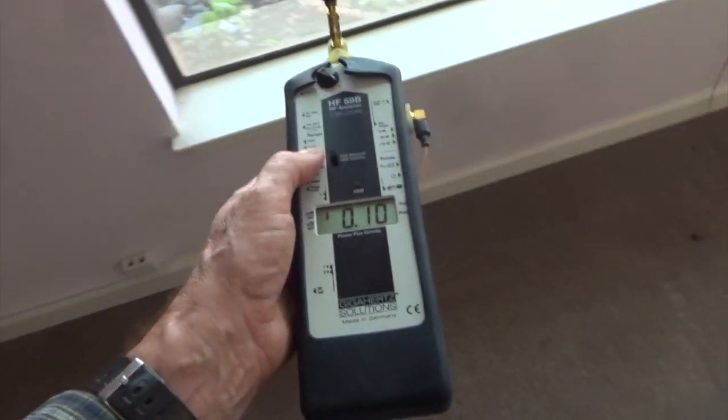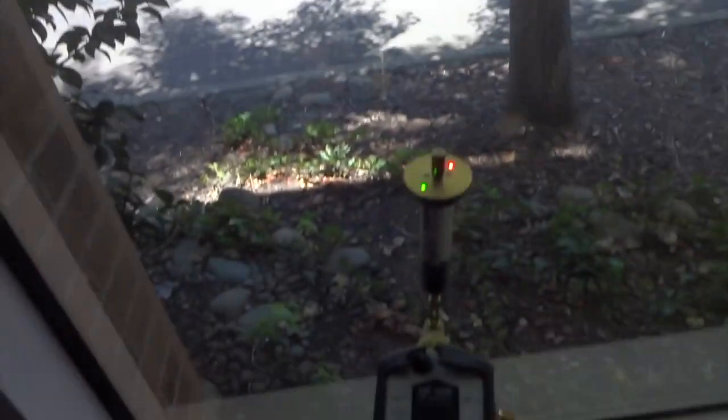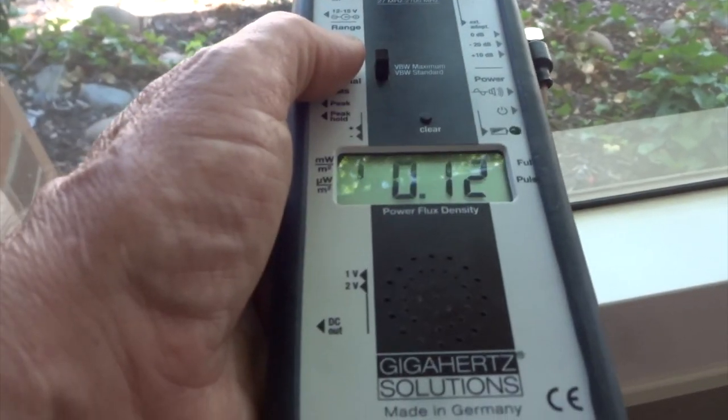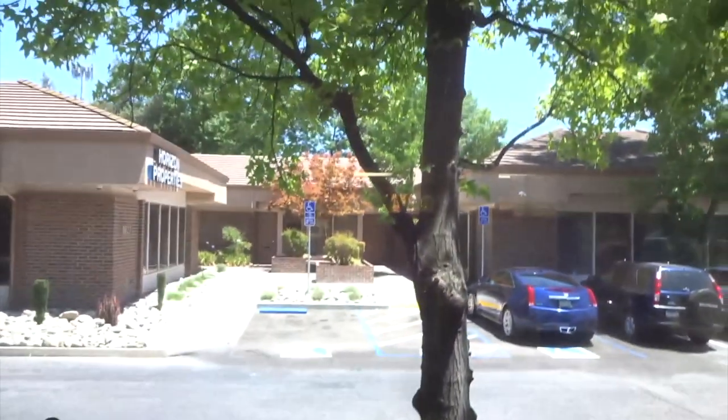This is Eric Windheim, Building Biologist. We just put this special RF reflecting film on these windows here, and we were getting 5,600 at this window, now we're getting about 120 µW per meter squared, so that's a huge reduction.